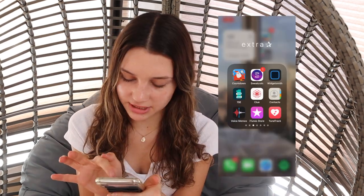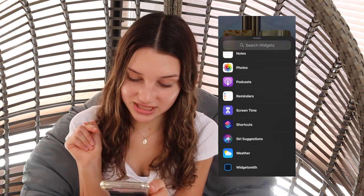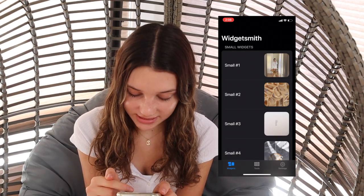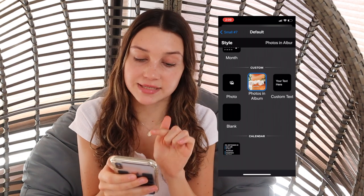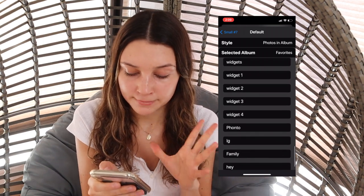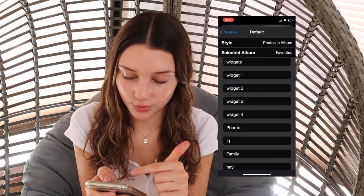Now I'm going to show you guys how to get the widgets. You have to download this app called Widgetsmith. Basically, you press and hold on your screen, hit this little plus button, scroll down to the bottom of the widgets, click on the app Widgetsmith, and then you can add small, medium, or large widgets. But in order to add widgets, you need to customize them first. I already have these little widgets set up. When you want to add a new one, add a small widget and it just goes through the date. Scroll down and click on Photos and Album.